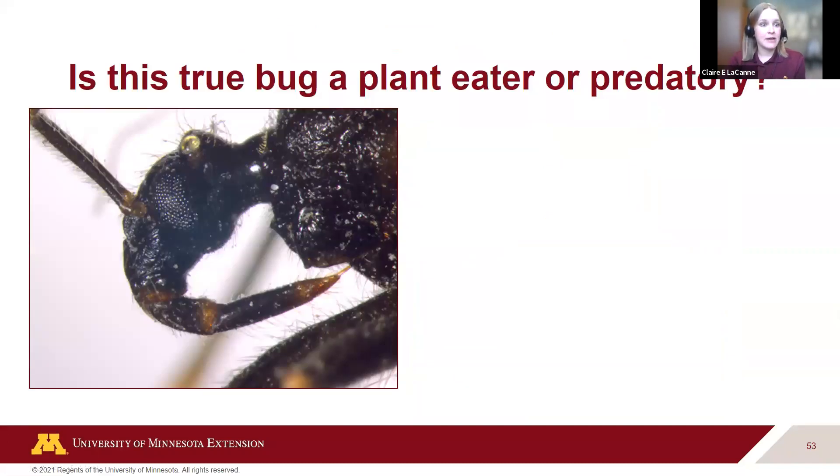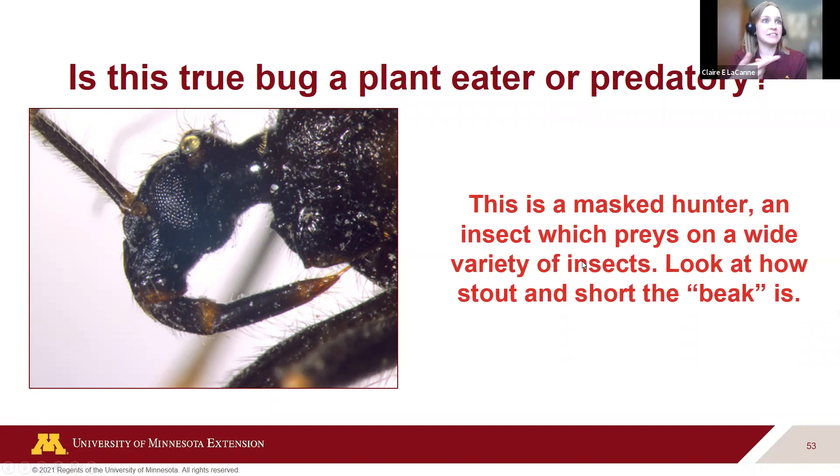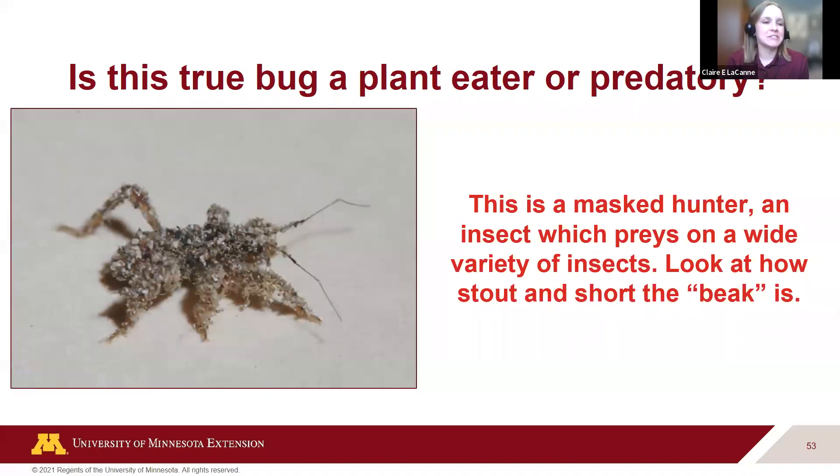Quiz: is this a plant eater or a predatory true bug? It's predatory — it has that thick, short beak. This is a masked hunter, a great predator of a variety of insects. An interesting note: it's called a masked hunter because the young covers itself in dust, debris, and dirt to camouflage itself and sneak up on prey.